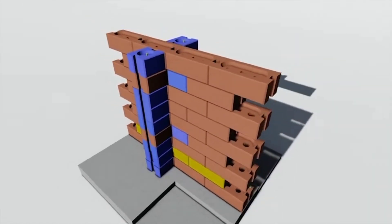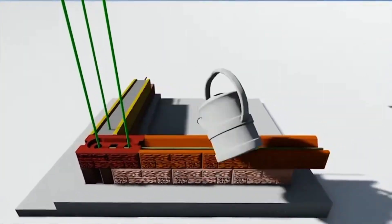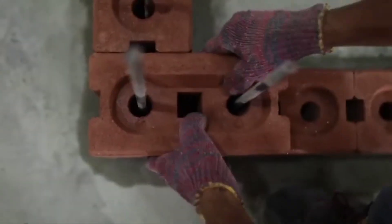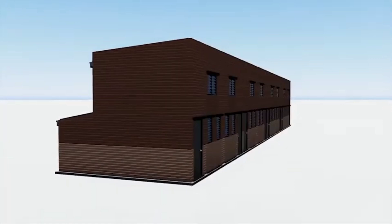These bricks are designed to fit together without the need for mortar, making construction faster and reducing the environmental impact. They're made from various eco-friendly materials and offer strong, durable, and earthquake-resistant structures. Plus they're reusable, making them a sustainable choice.